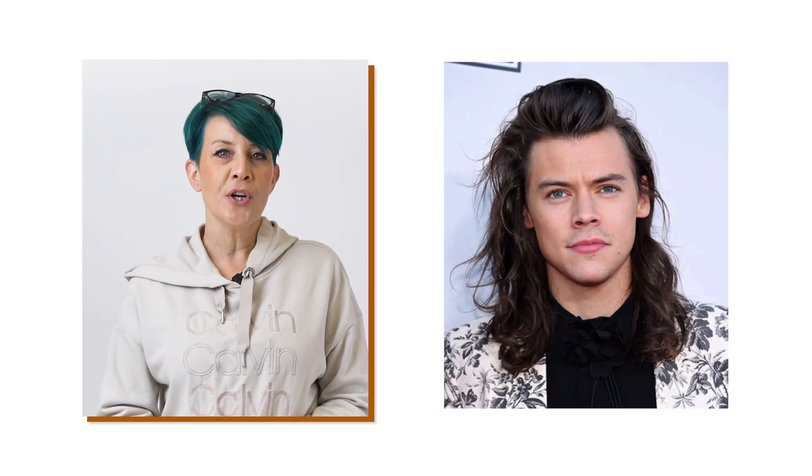Apart from the aforementioned man bun or ponytail, consider the half up, half down look. You can also initially leave it long and then cut it mid-length when you're bored. For a long textured wave look, you can choose a wavy hair piece and add some layers for a more realistic appearance. The added dimension makes the style work for just about every face shape.